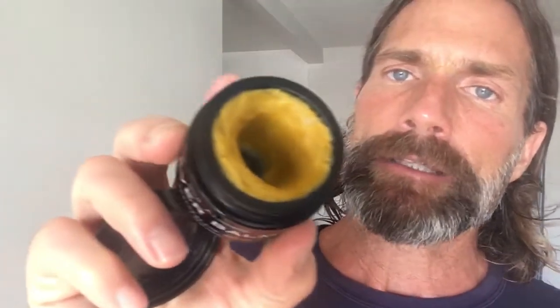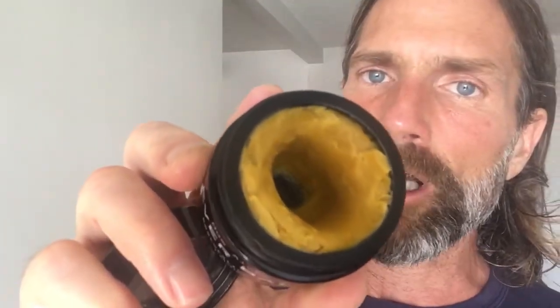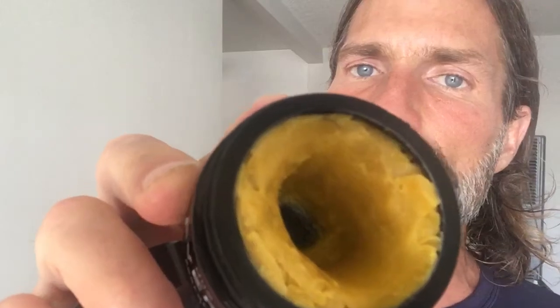I want to introduce you to Everbalm by New Alchemy. My friend Alexandra makes this. It's in Miron Glass. It has rosehip seed oil and Buridi oil, which is the highest concentrated source of beta-carotene.